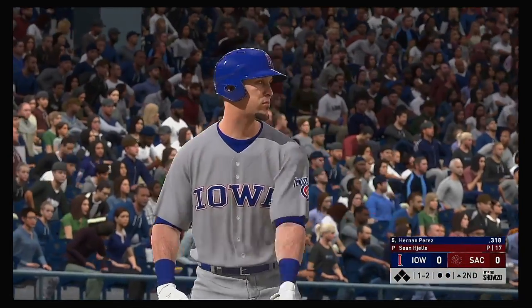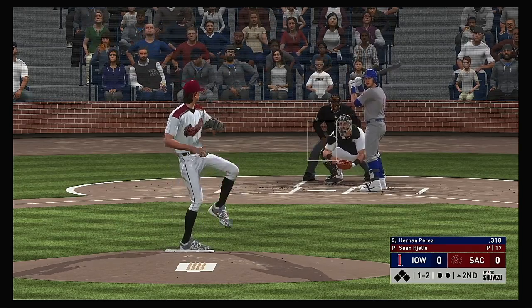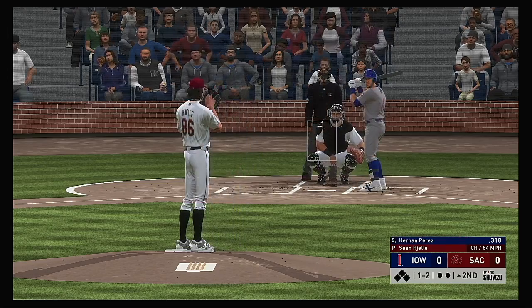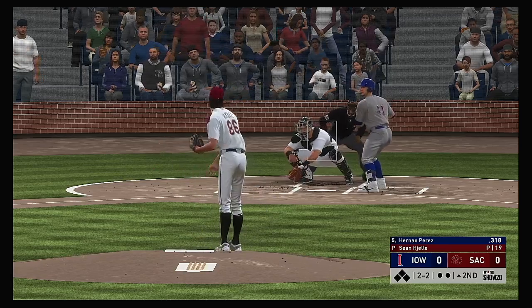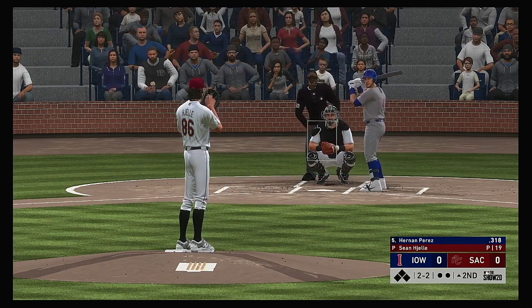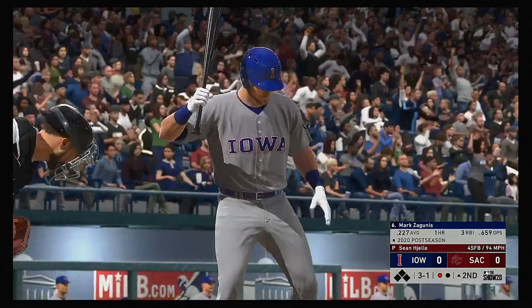Digging in now, Hernan Perez. They'll get us started in the top of the second. Looking for the strikeout. The one-two — that misses, and we're even at 2-and-2. Fastball swung on and missed for the first out.